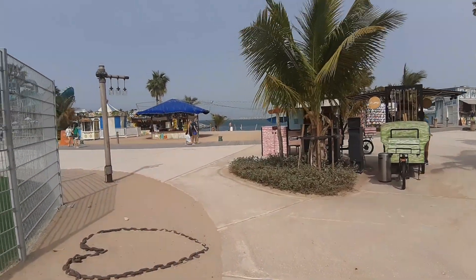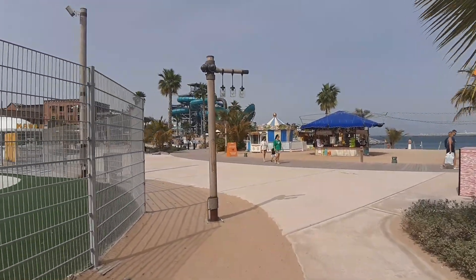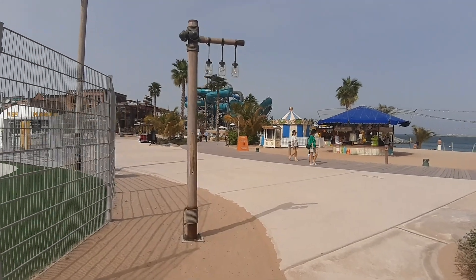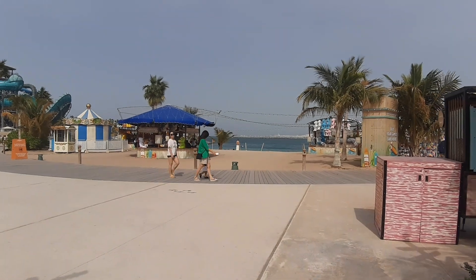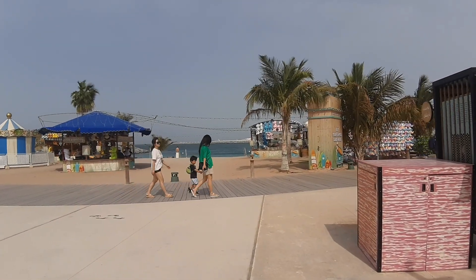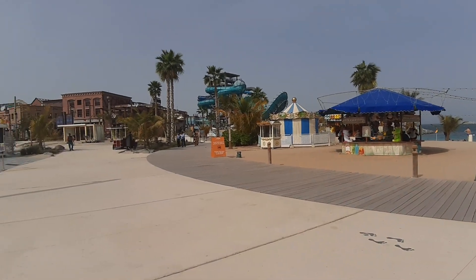We have arrived at the beach. The beach is on the left side. This is a water park — now let's see what we can do here.